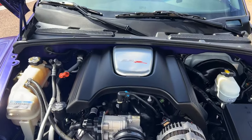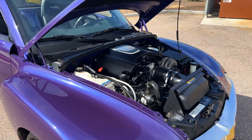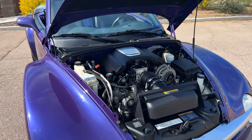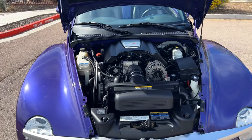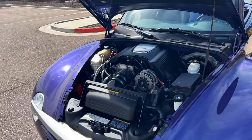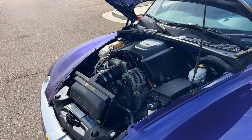Under the hood is a naturally aspirated 5.3-liter V8, good for 300 horsepower and 331 pound-feet of torque, paired with a 4-speed automatic transmission with overdrive and a Zexel Torsen limited slip differential, meaning this truck is set up for performance. It'll do 0-60 in about 7.7 seconds, with a quarter-mile time of about 15.9 seconds — not too shabby for a convertible pickup truck.